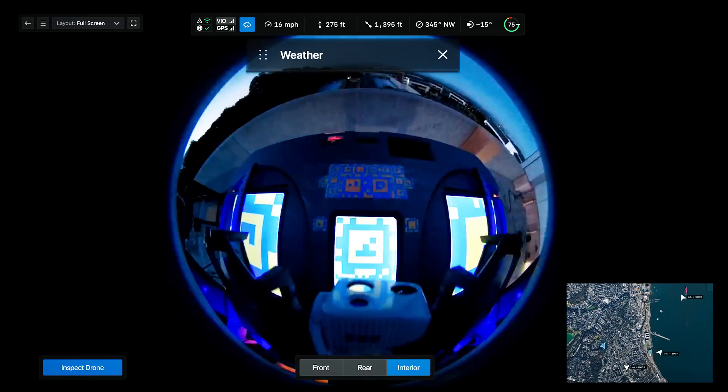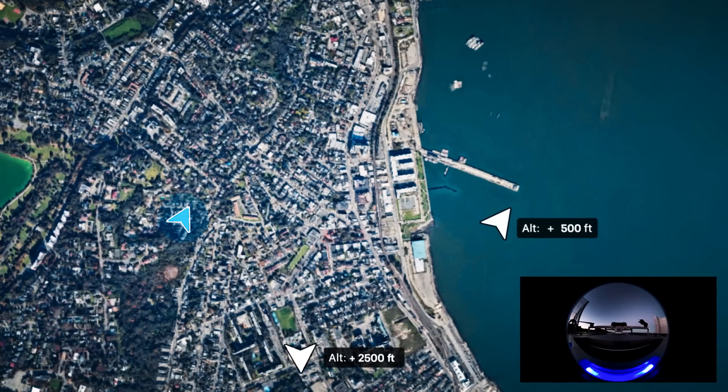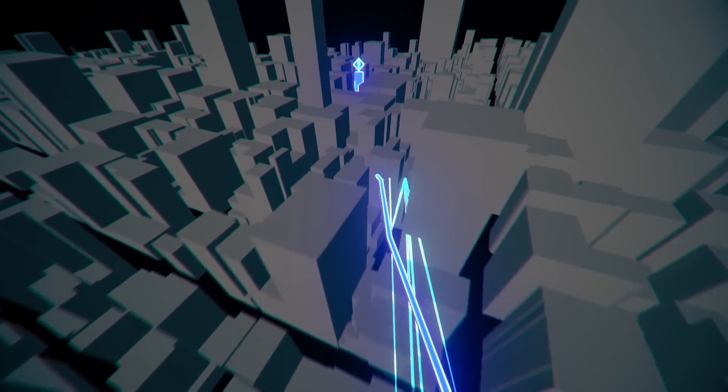Go beyond visual line of sight. With built-in weather sensors and airspace awareness, plus world-leading autonomy with Skydio Pathfinder, to confidently get X10 sensors wherever you need them.